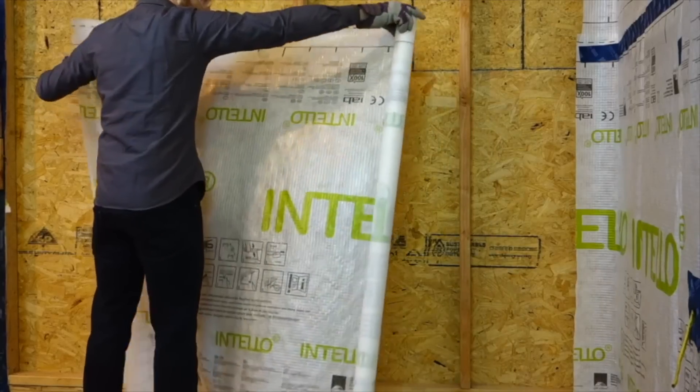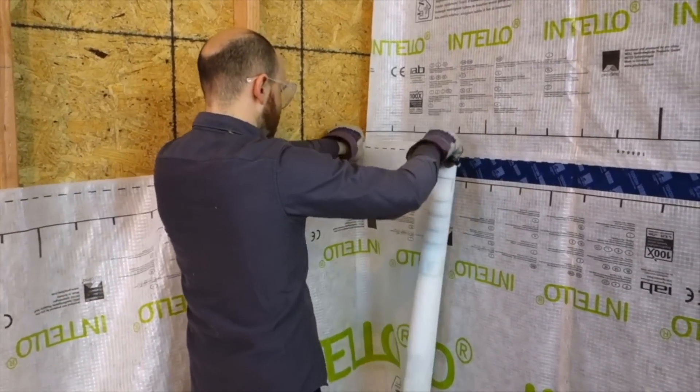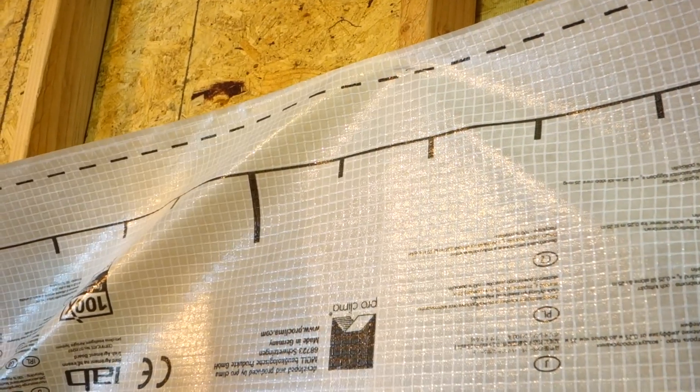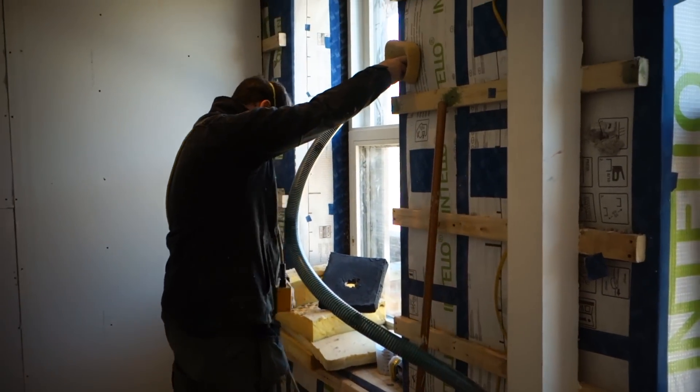It's easy to install because it's lightweight, and with a reinforced mesh it has a very high staple tear resistance — ideal for blow-in or dense pack insulation like cellulose, wood fiber, or sheep's wool.